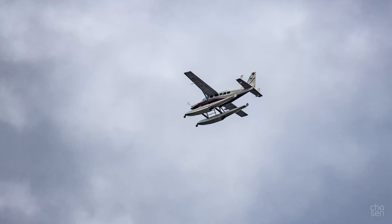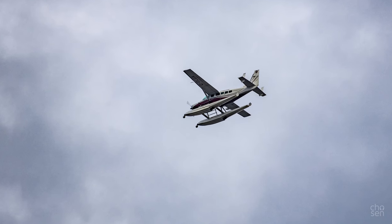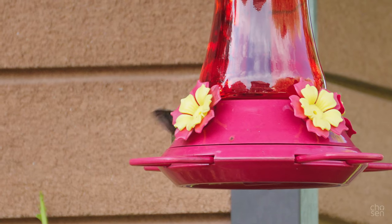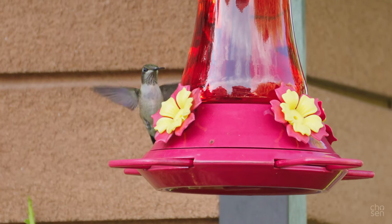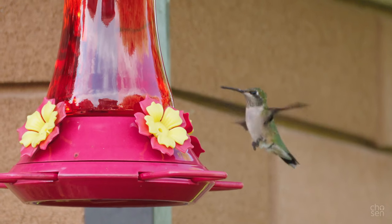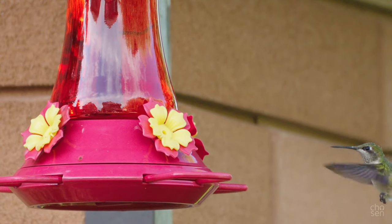This shot here sort of illustrates the power of that 450mm reach. I shot this at 4K 120 with my FX30 at the full 450mm at my parents' house. I thought I would include this because I haven't included a lot of video here. This little guy — so cute.